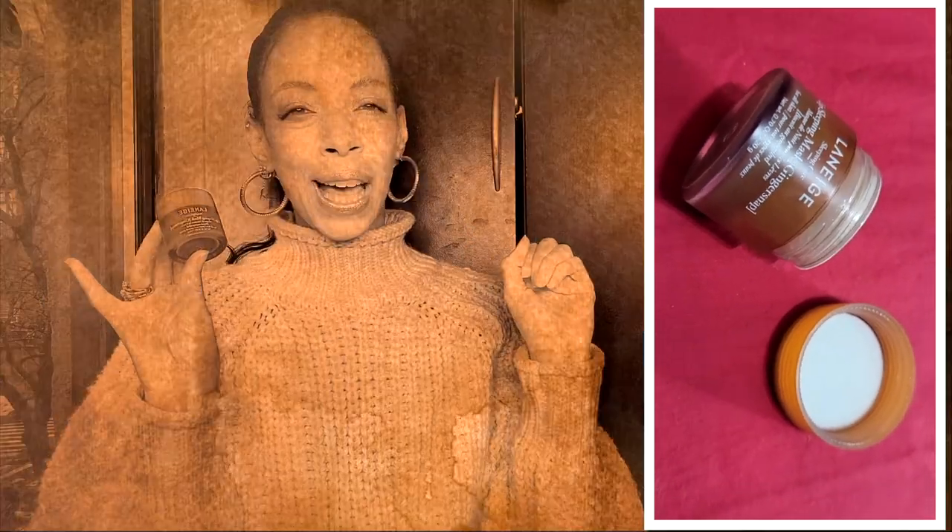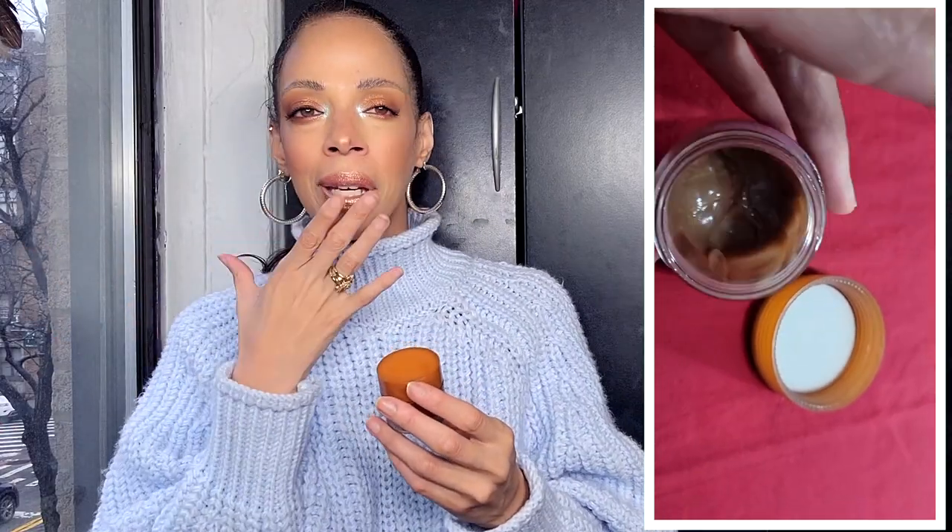Next thing I can't live without is the Laneige Lip Mask. My skin and my lips are super dry, and right now we're in winter so it's even drier. I run, so the elements — the wind — just hit my face and make it feel raw. I cover my lips when running because they get wind-chapped. I love the smell of this. I still have the Holiday Limited Edition in gingerbread — it smells like gingerbread. It's so emollient, rich, and creamy.